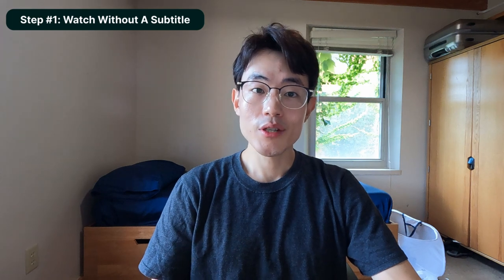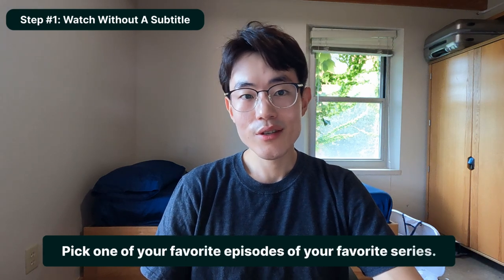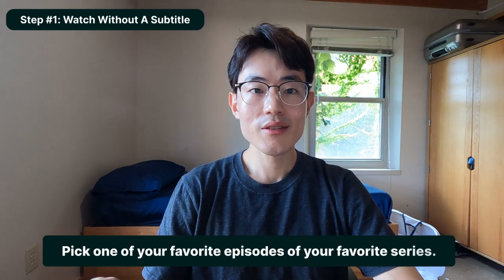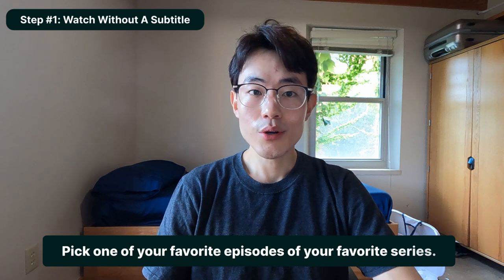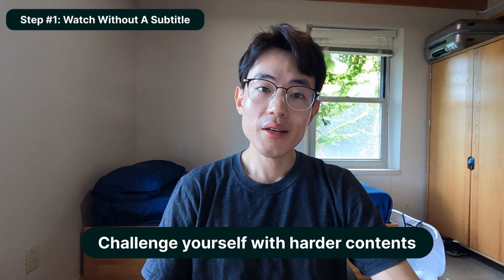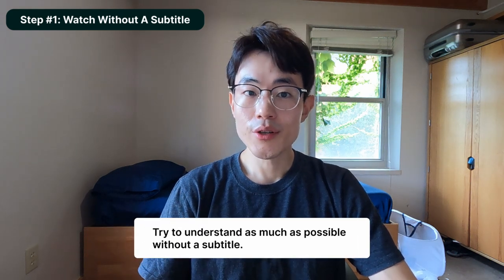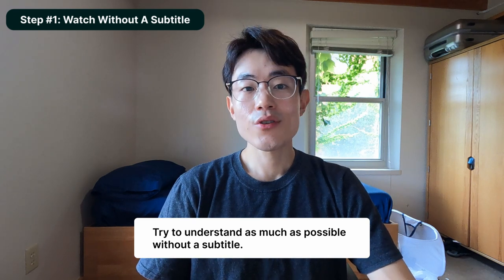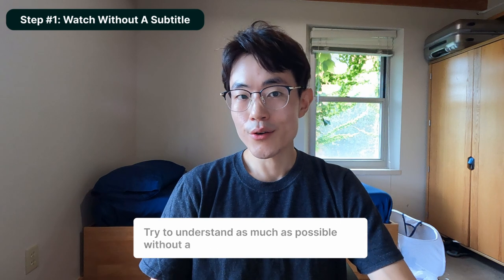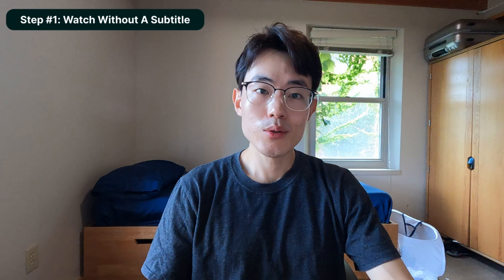Step number one is to try to watch something without a subtitle. First, pick something to watch — one of your favorite episodes from a TV series on Amazon Prime or Netflix. Ideally 10 to 20 minutes, but 5 to 10 minutes works too. Pick something slightly above your current level. At this stage, try to understand as much as possible using only the visual and auditory — don't worry about taking notes, collecting phrases, or looking up words yet.